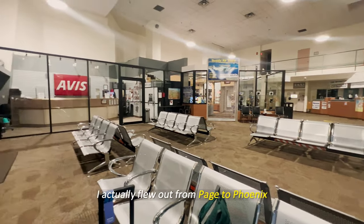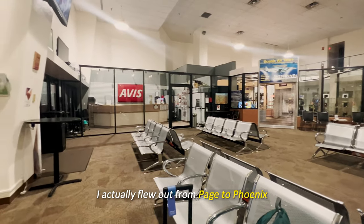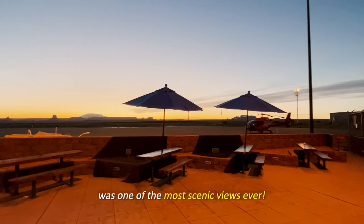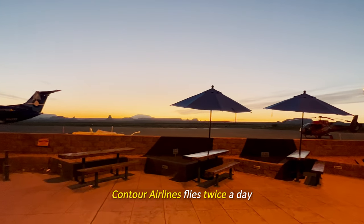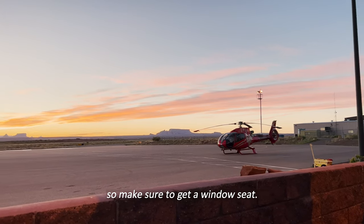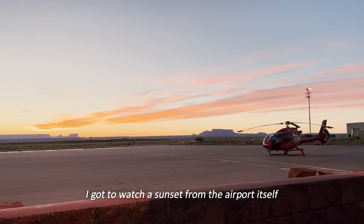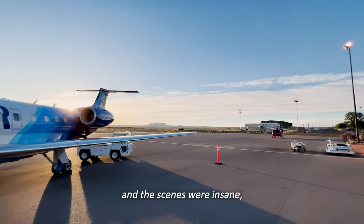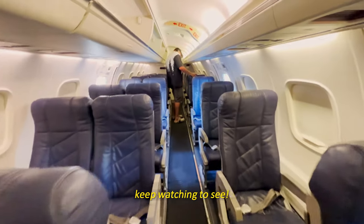Early the next day I flew out from Page to Phoenix and then back to New York City. The flight from Page to Phoenix was one of the most scenic views ever — Contour Airlines flies twice a day, so make sure to get a window seat. I got to watch a sunset from the airport itself. It's a small plane but very comfortable, and the scenes were insane.